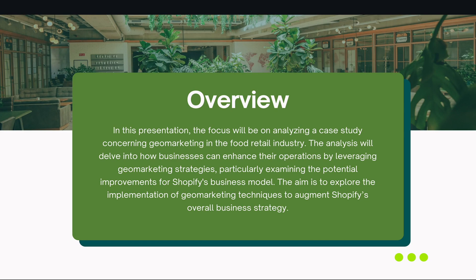For a general overview, this presentation will be focusing on analysis of a case study concerning geomarketing in the food retail industry. The analysis will dive into how businesses can enhance their operations by leveraging geomarketing strategies, particularly examining the potential improvements that can be done in Shopify's business model with the use of geomarketing. The aim is to explore the implementation of geomarketing techniques to augment how Shopify runs their business and see ways we can actually improve it.